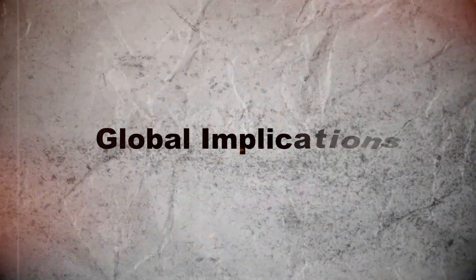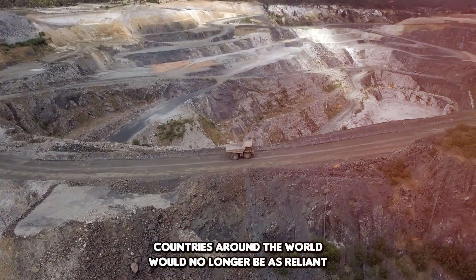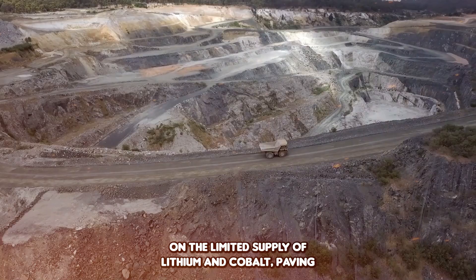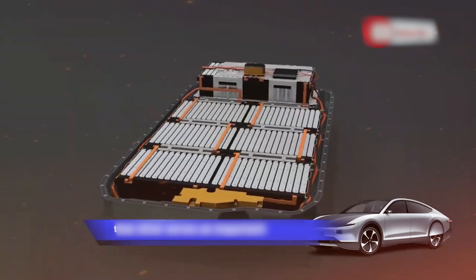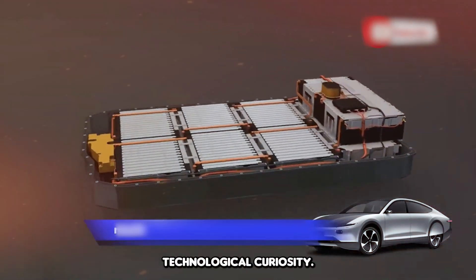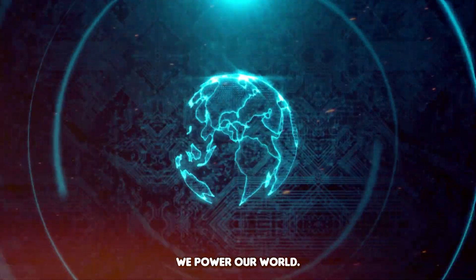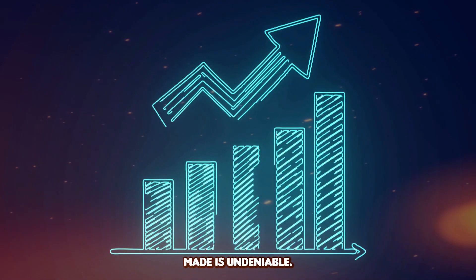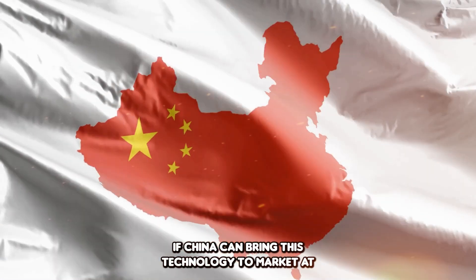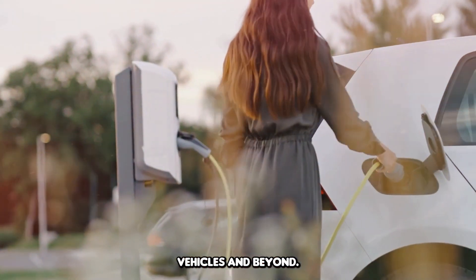Global Implications: If successful, this could shift the balance of power in the EV industry. Countries around the world would no longer be as reliant on the limited supply of lithium and cobalt, paving the way for a more stable and sustainable market. Silver batteries are more than just a technological curiosity — they represent a potential breakthrough in how we power our world. While challenges remain, the progress being made is undeniable. If China can bring this technology to market at scale, it could redefine the future of electric vehicles and beyond.